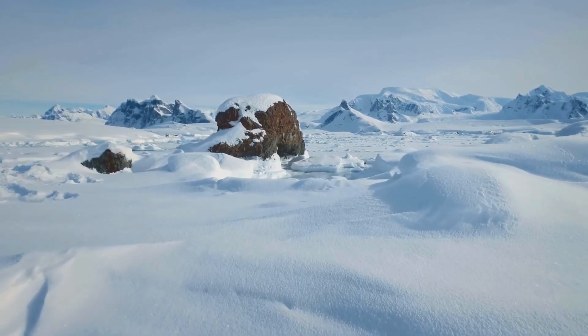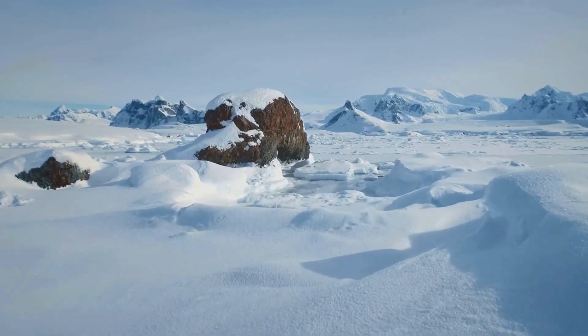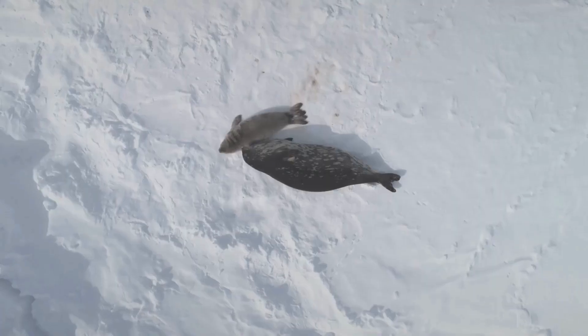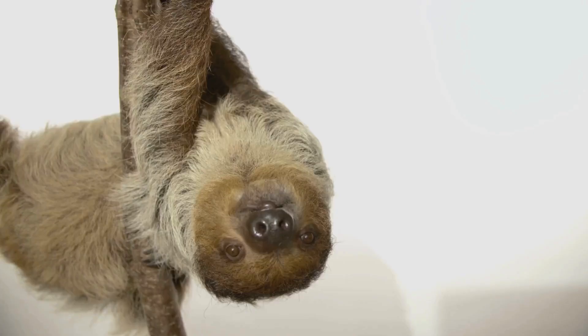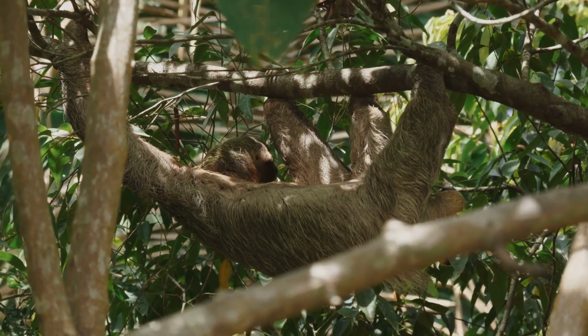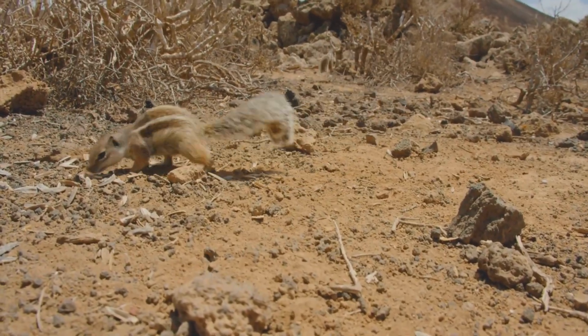Brrr! The Arctic is freezing cold and snowy. Polar bears and seals live here. They stay warm with thick fur or blubber and walk easily on ice. Each animal has special body parts or behaviors that help it live in its home — that's called an adaptation. Isn't that cool?